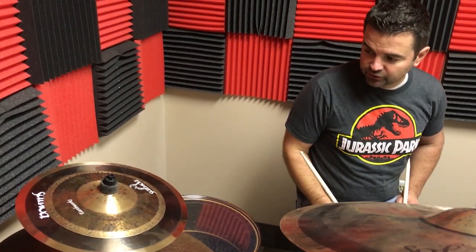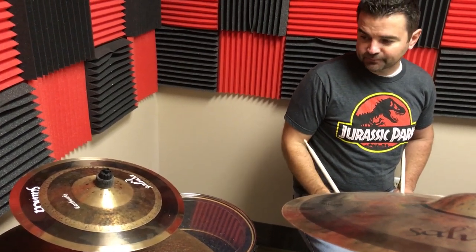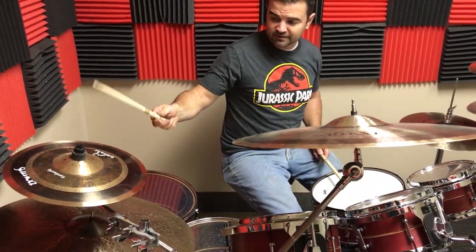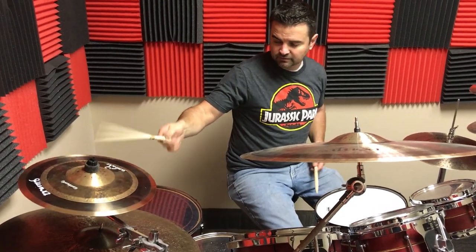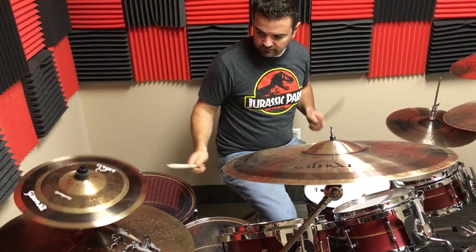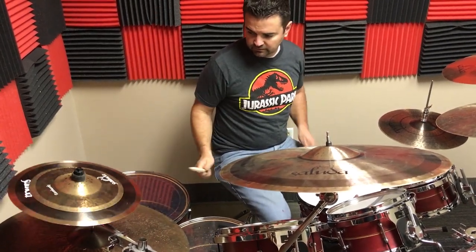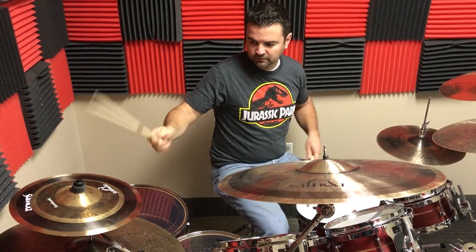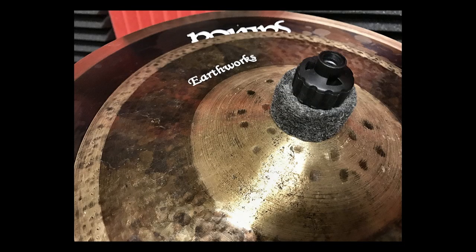So you can get something just like this — a two-zone heavy crunch stack. I'll play a little jam with you guys so you can hear what it sounds like. All right, so that's the heavy crunch stack.